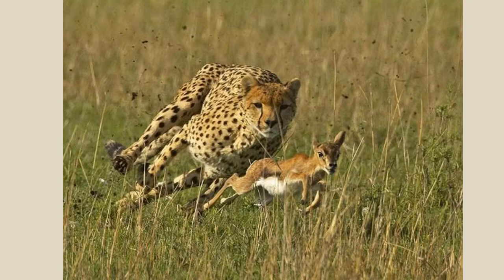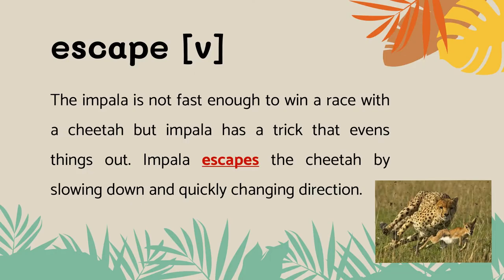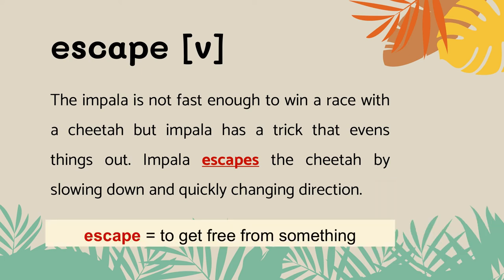A lot of small animals can be in trouble if predators that want to eat them get too close. That's why they tend to run away and hide. But look at this animal, an impala. Is this animal trying to attack or escape? It's trying to escape, but it is not fast enough to win the race with the cheetah. But the impala has a trick that evens things out — it escapes the cheetah by slowing down and quickly changing direction. Escape means to get free from something.